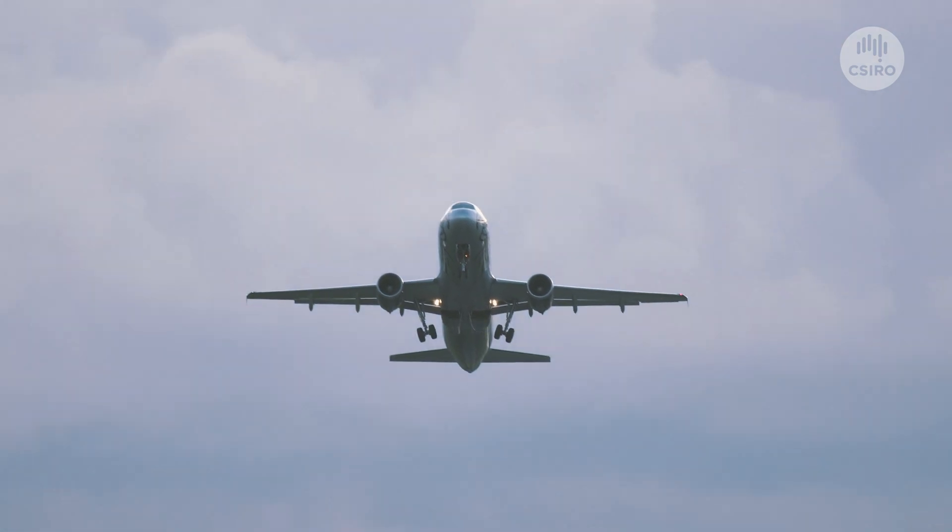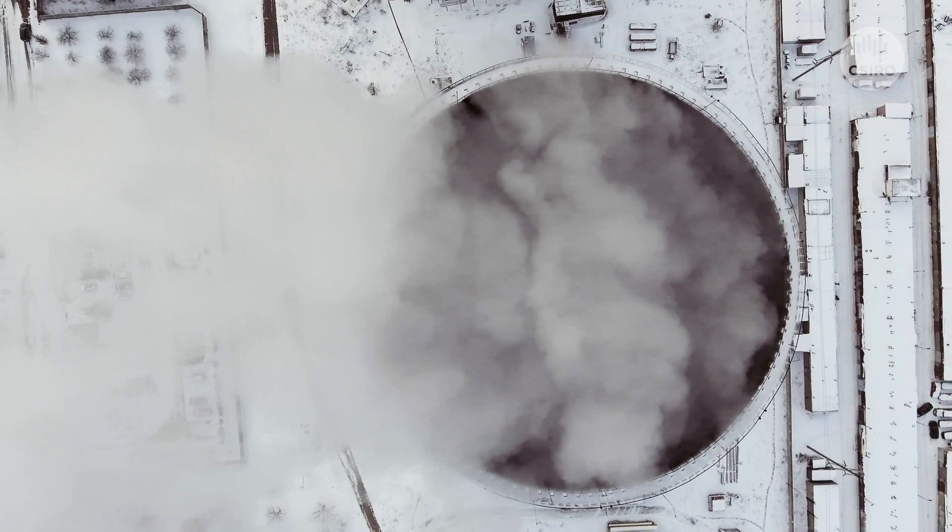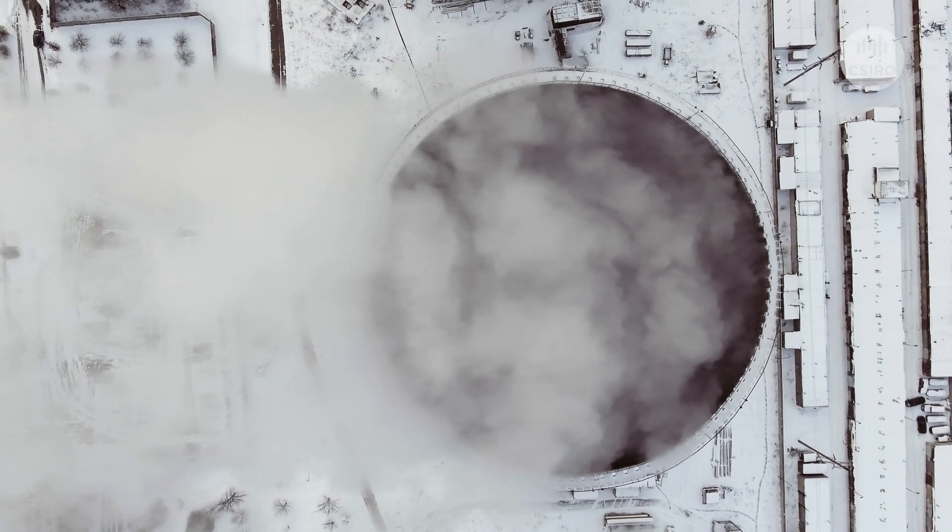Engineered mineral carbonation can also be used as a stepping stone to assist fossil fuel-based industries in their pathway to net zero and in their emissions reduction strategies.